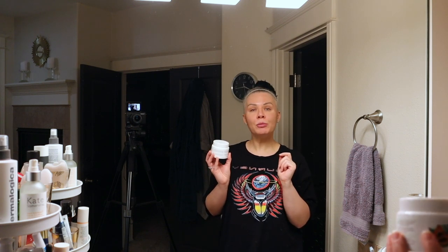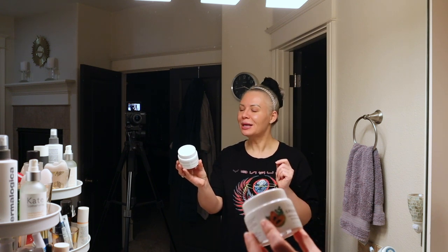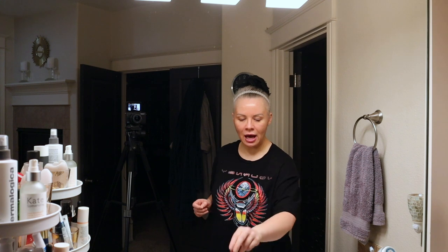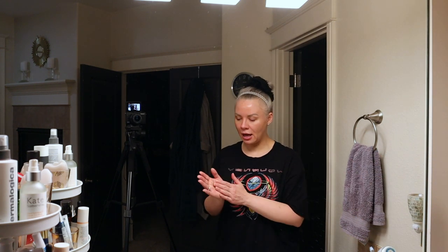I removed my makeup with my beloved Farmacy Green Clean makeup melt-away cleansing balm. I love this stuff and I'm almost out — looks like I need to take a little trip to get more of that. I always do a double cleanse, so I use the FOREO micro-foam cleanser with the FOREO Luna for Go device. I recently reviewed this and I've been using it in place of my Clarisonic while testing it out. I love it — I think it's fantastic, and eventually when my Clarisonic bites the dust, that's going to be my go-to device.